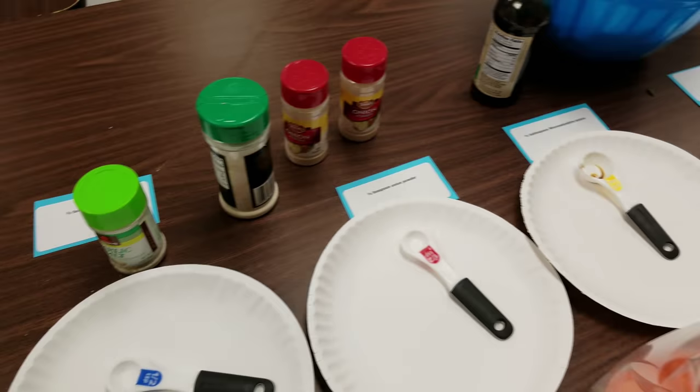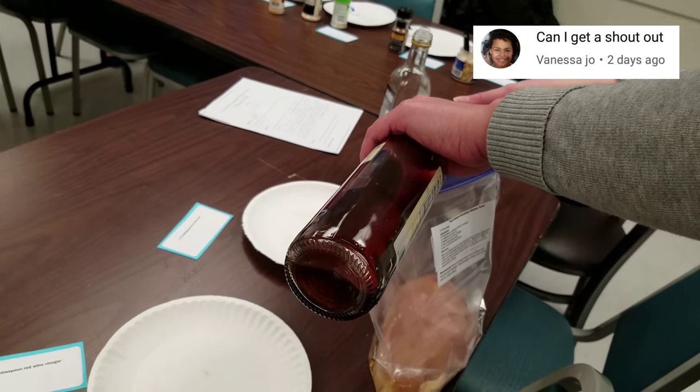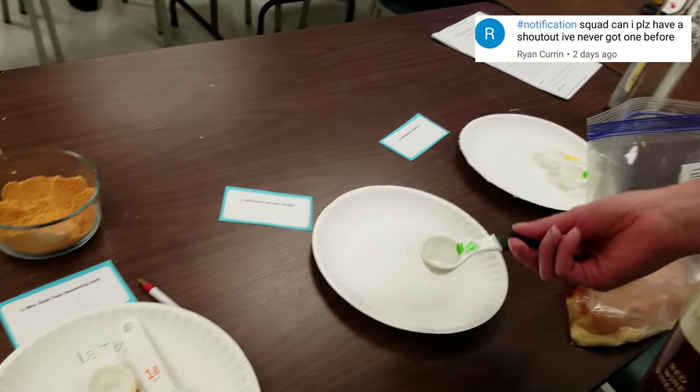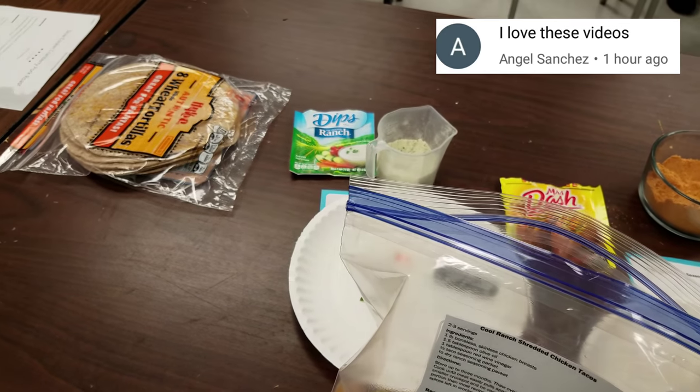I am going to post another video coming up very shortly that shows me making these. I think I made like five different meals and it took me 20 minutes tops — and that's including washing my dishes.